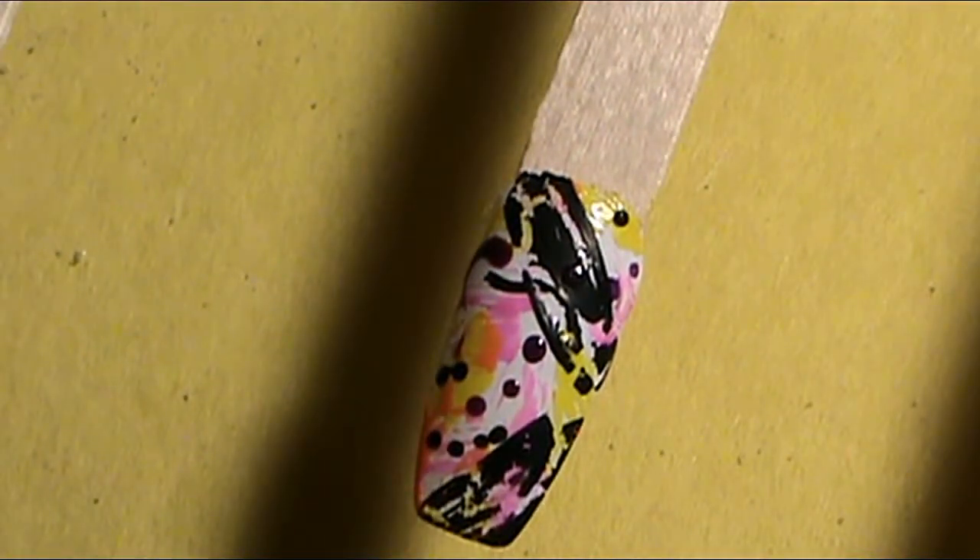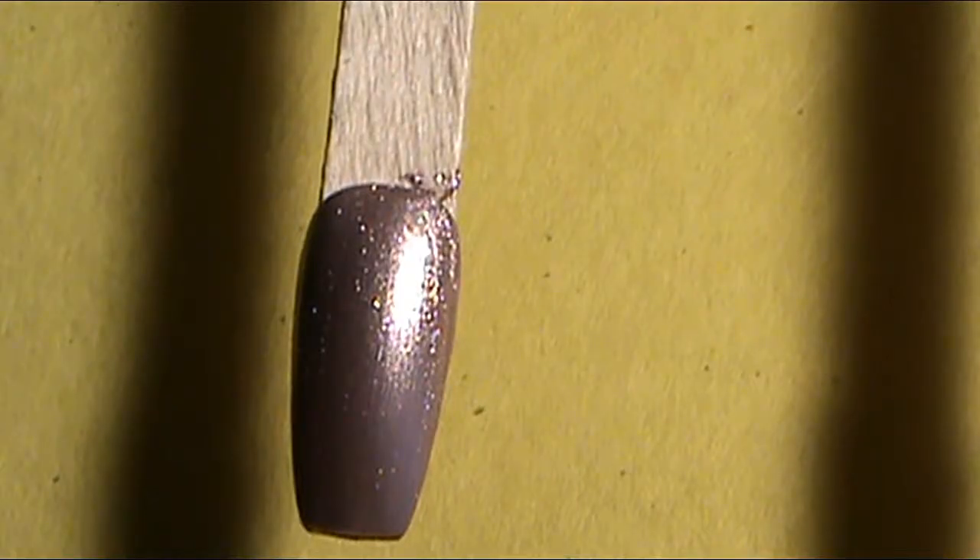So that is it for the graffiti nail that I did. The next nail trend that I'm going to show you is called a cat eye.